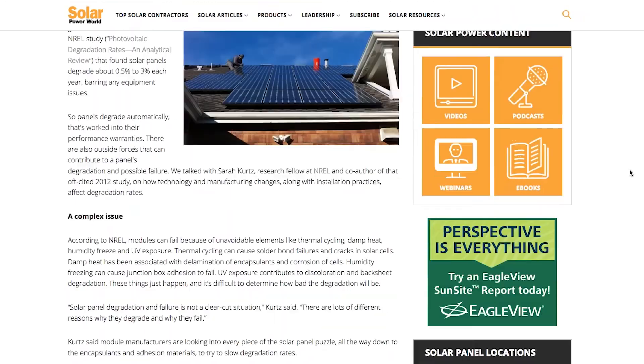Smart buying and installation of solar panels can mitigate potential degradation chances. Using trusted products and installing them with care will ensure a solar system will perform at its best. For more on solar panel degradation, read our story online and stay tuned for the next Solar Basics video.